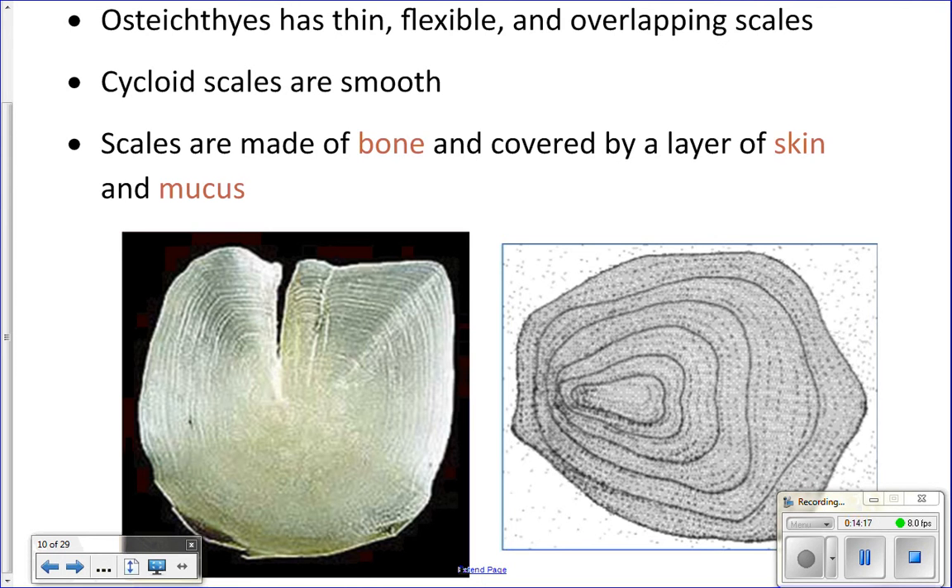Over the scales, fish have a layer of skin and also mucus. That mucus is why fish are so slippery — if you try to hold a fish, it's very slippery. That mucus also helps to protect them from bacteria. So when you touch a fish, you actually wipe off some of that mucus and expose them to bacteria, and they can get sick.